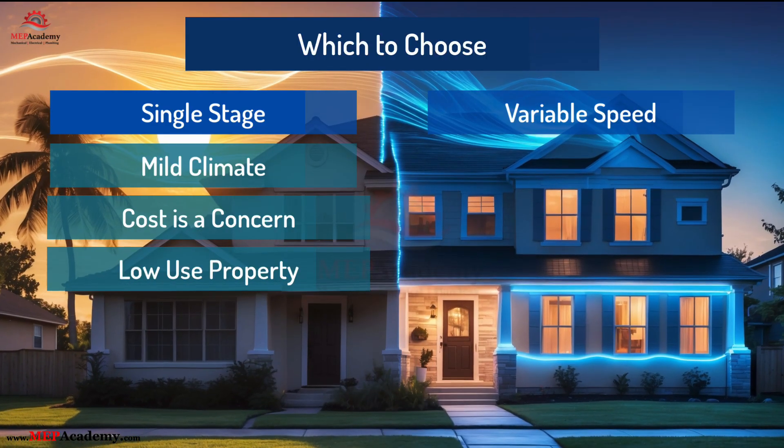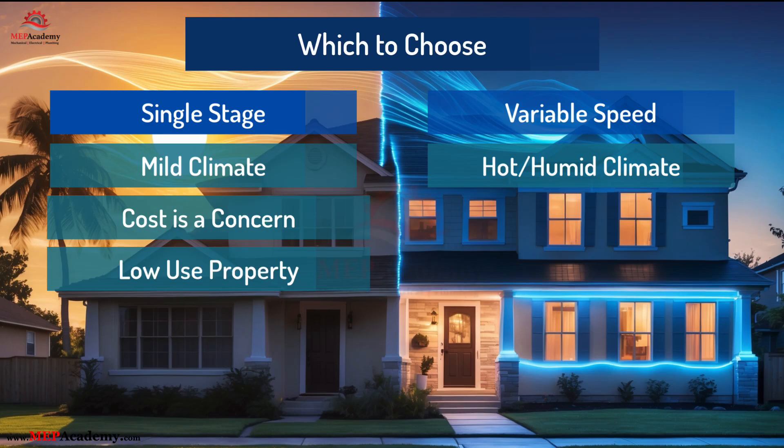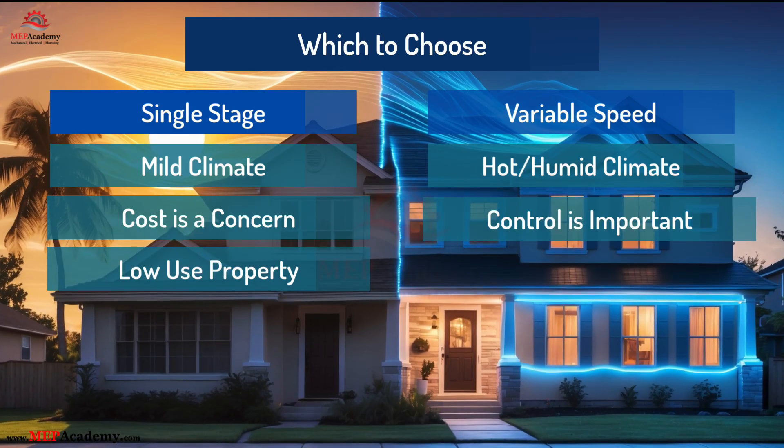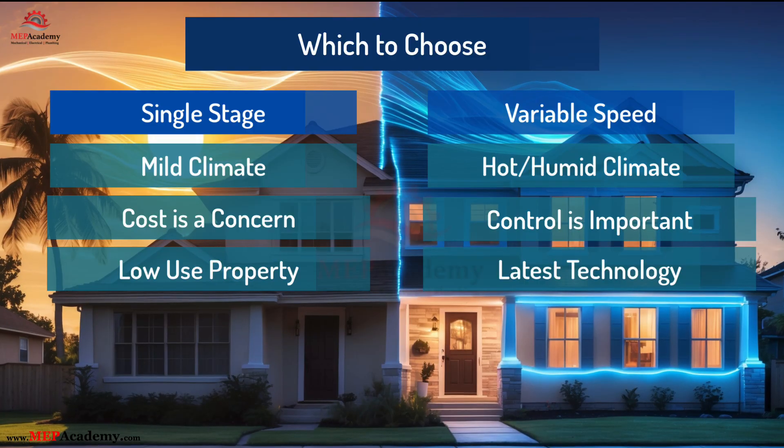Go with variable-speed if: 1) you live in hot, humid regions or have long summers, 2) comfort, humidity control, and energy savings matter, or 3) you want the latest in HVAC technology and system longevity.